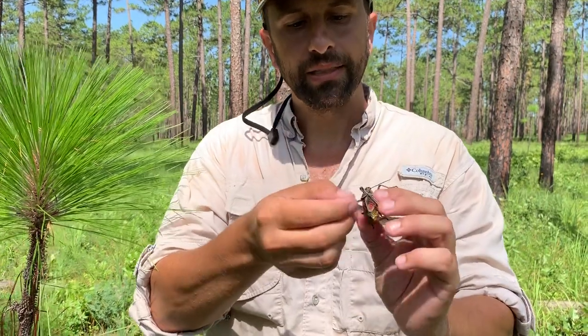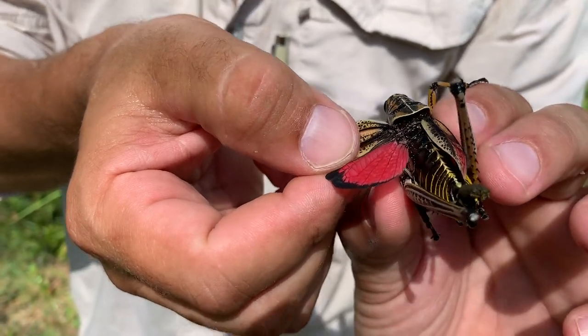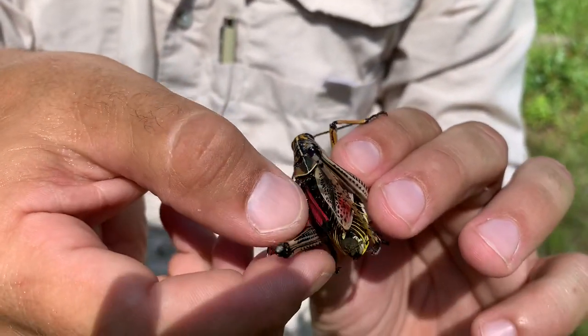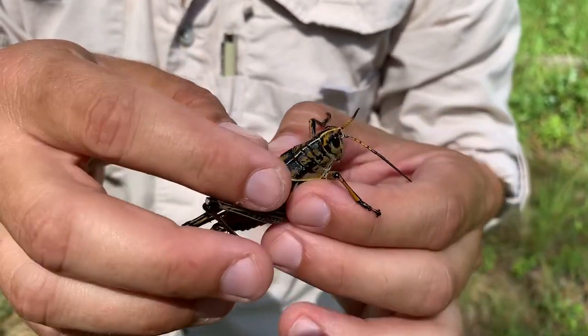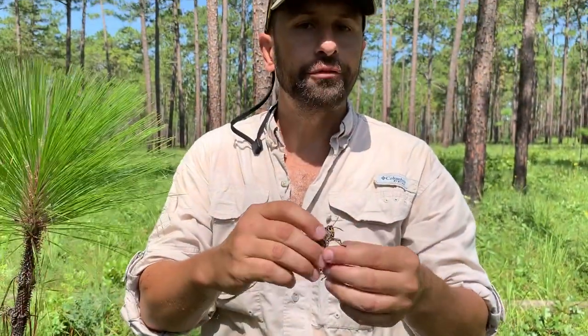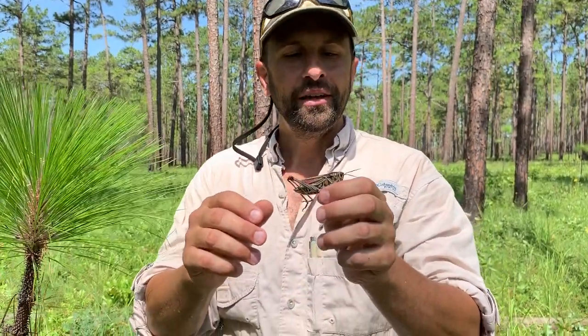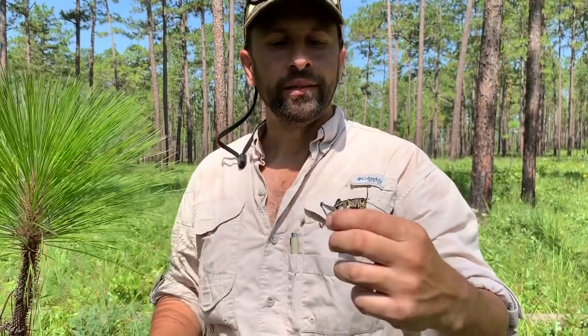And you can see here she actually has some aposematic coloration — this red and black. She can actually flash these when she gets really angry, and that would let a predator like a possum, raccoon, bird, or something know, 'Hey, I'm poisonous, don't eat me.' And if they did eat her, they would get pretty sick and probably throw it up and feel really bad for a while. There have been a lot of studies on that. But that's the way these guys have been able to evolve this large size — they can escape predation just through being poisonous.